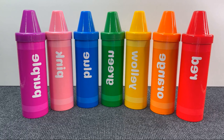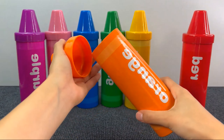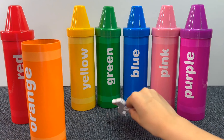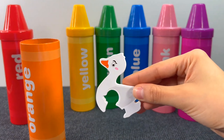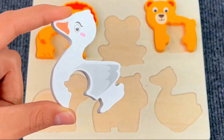Here's some rainbow crayons! Let's see what's inside this orange one! I think it's a puzzle piece! Yes! And it's a goose! Let's put the goose on the puzzle board!